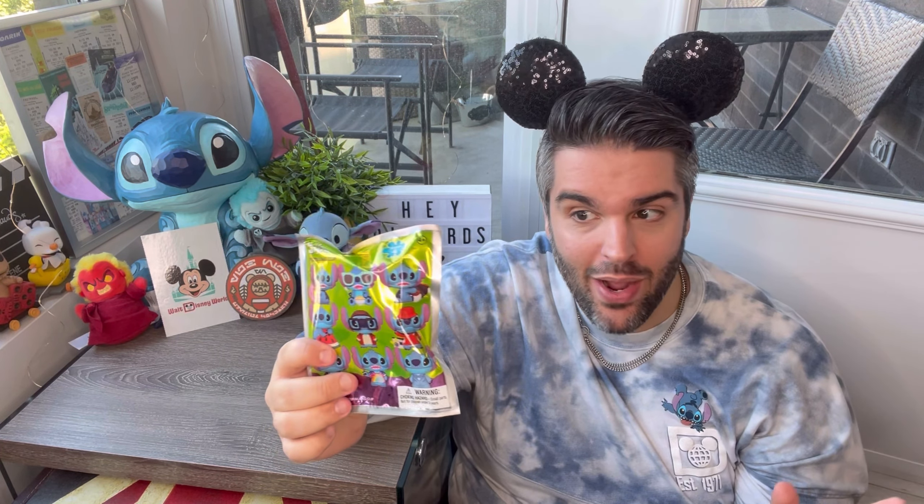We have a really fun unbagging today of Stitch. I did a huge order from Hot Topic, as you saw on one of my prior magic mails, and we're going to be doing an unbagging today — an actual pretty big unbagging. At the same time, I also received these Loungefly boxes from Cordy's Corner.